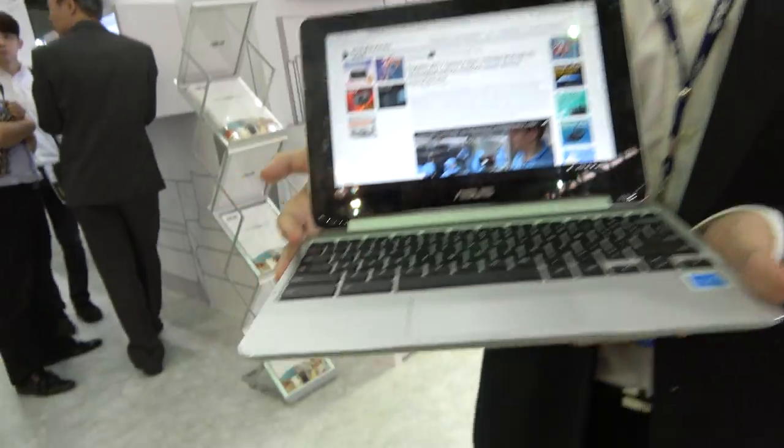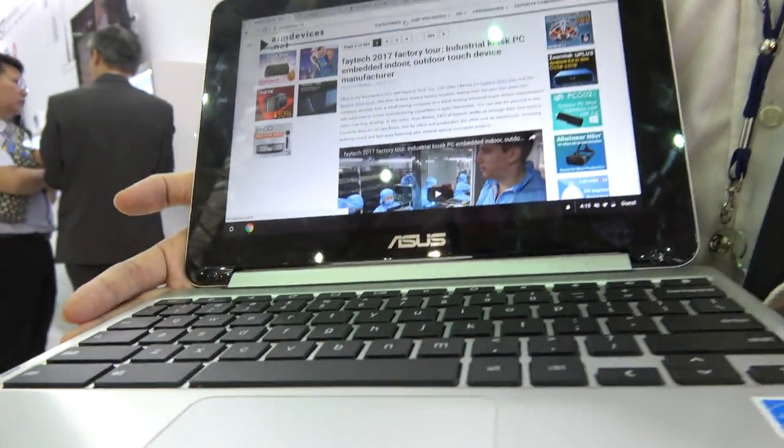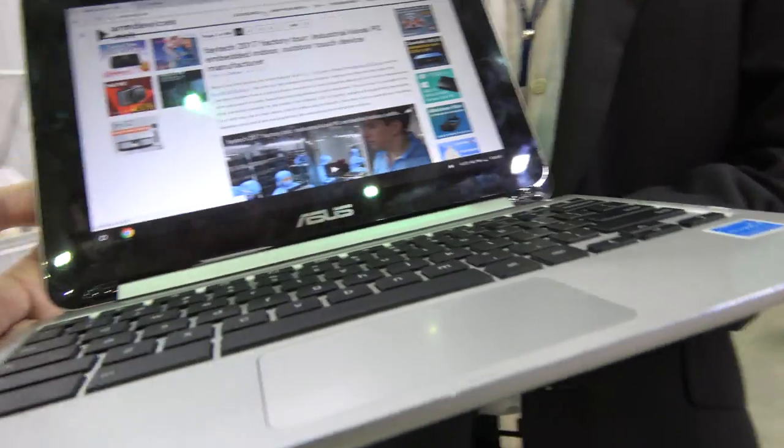We're at the Asus booth here at Computex. My name is Li Chen. Here you have the new OP1 Rockchip 3399 — dual ARM Cortex-A72 and quad A53.